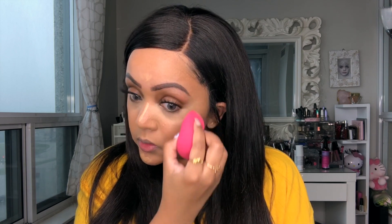Now I'm applying a setting powder to prevent creasing under the eyes. The purpose of setting powder is right in the name — it sets the product so it doesn't move. I'm using the ColourPop Cosmetics loose translucent setting powder. I tap it into the lid, dip the beauty sponge in, and apply it directly under the eye.